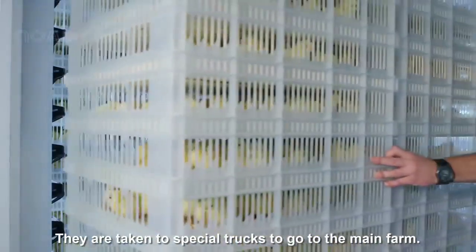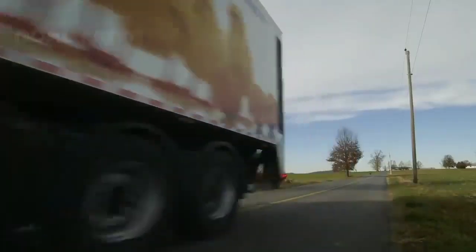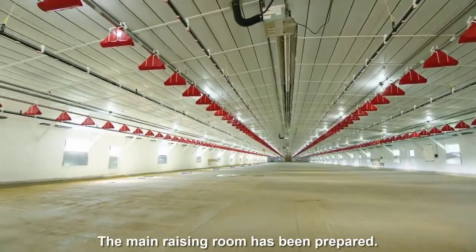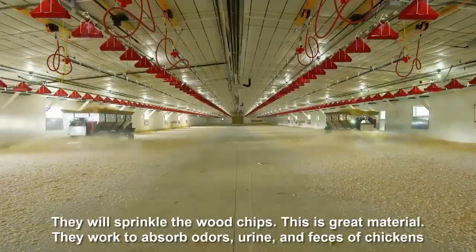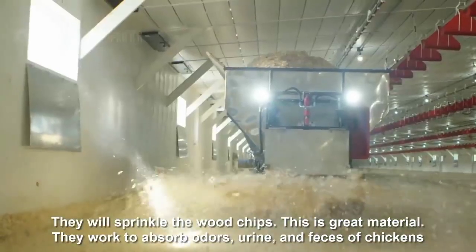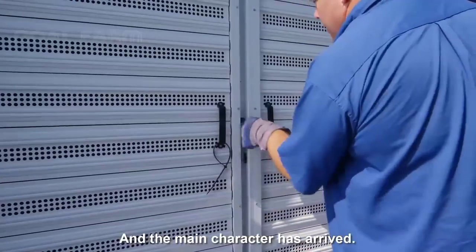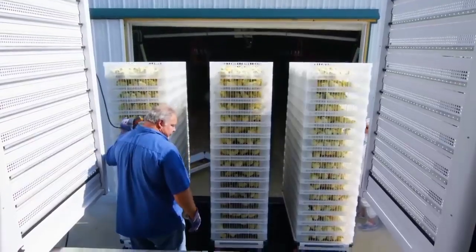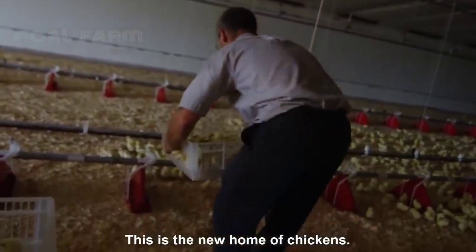The chicks are taken in special trucks to go to the main farm. The main raising room has been prepared and is ready. The main characters have arrived — this is the new home of the chickens.